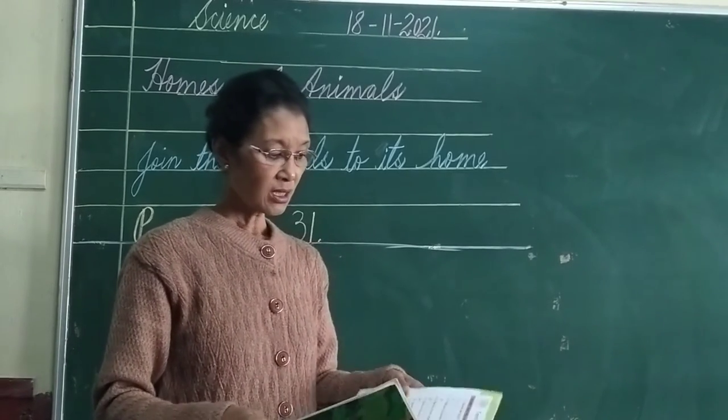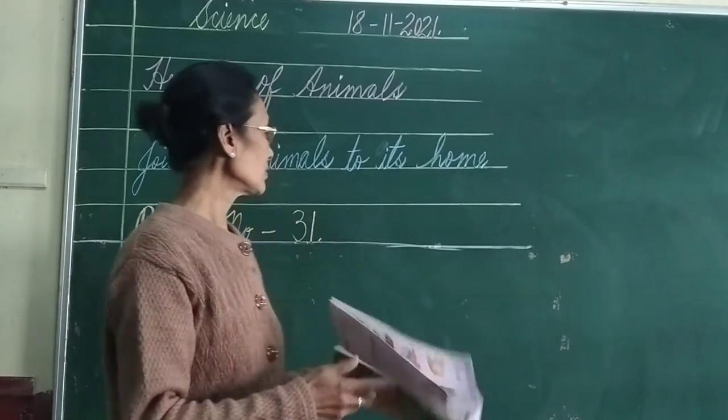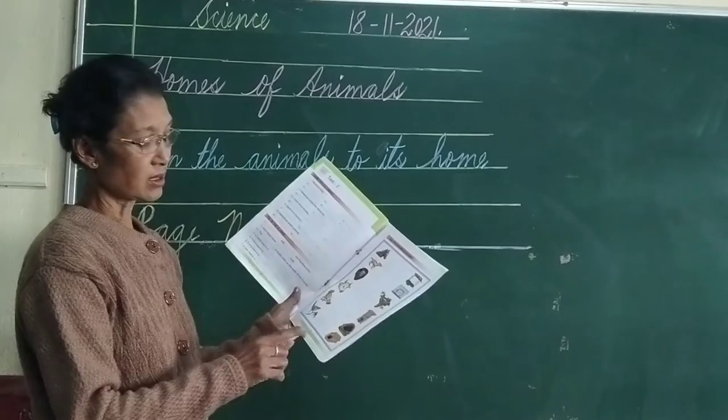So today I want you to open your science book and then turn to page number 31.